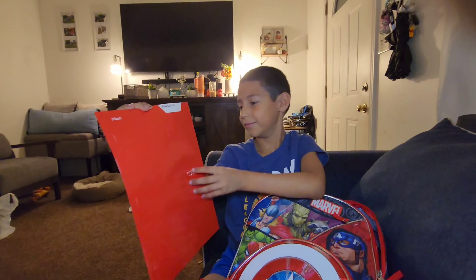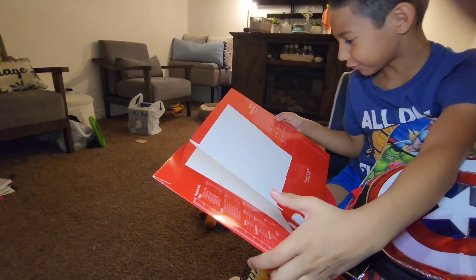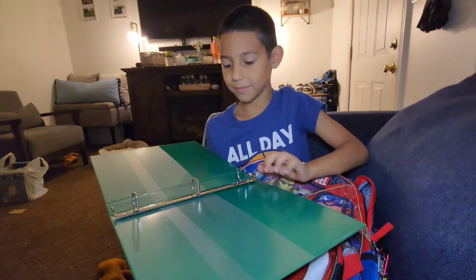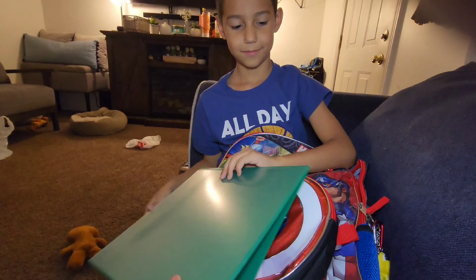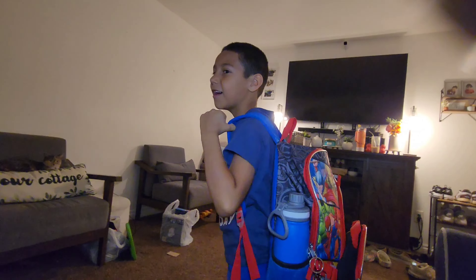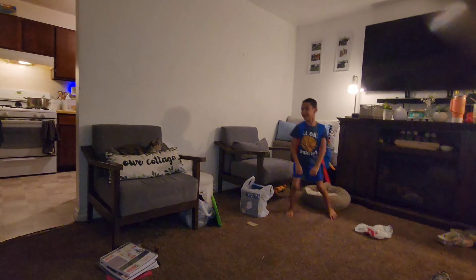Ethan also needed a folder — nice folders that go to 144 pages. He also needed a one-inch binder, so he got one of those. That's what he's gonna look like on the first day of school! And the dog Olive is just laying there asleep.